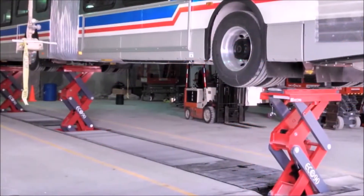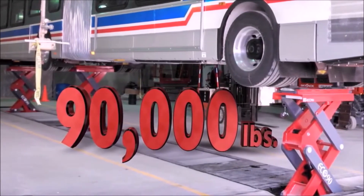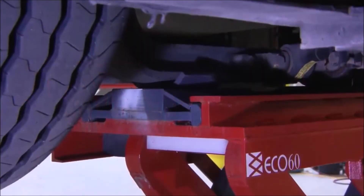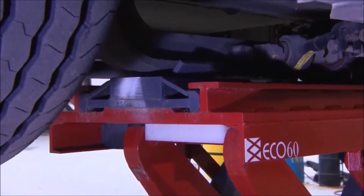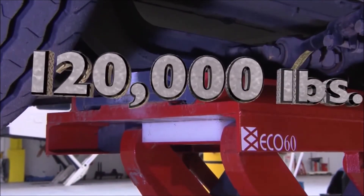With a lifting capacity of 30,000 pounds per scissor, for a total capacity of 90,000 pounds. Even a tandem configuration is possible, with a lifting capacity of up to 120,000 pounds.